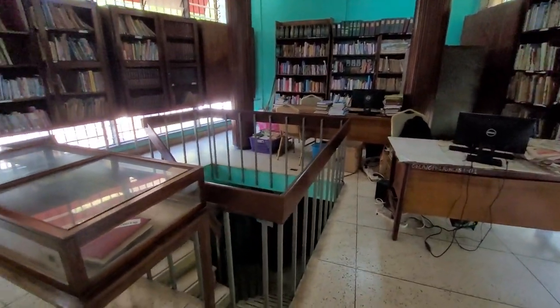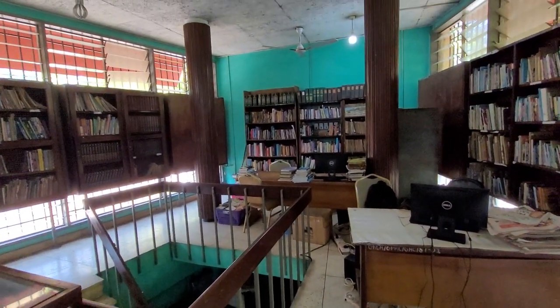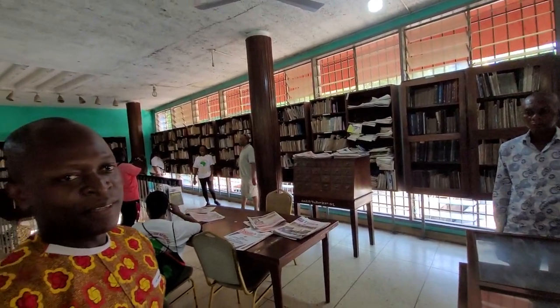Down there is the secret room we're talking about with all the old newspapers. We're keeping the live old newspapers — all our archival materials are down there. Archives.